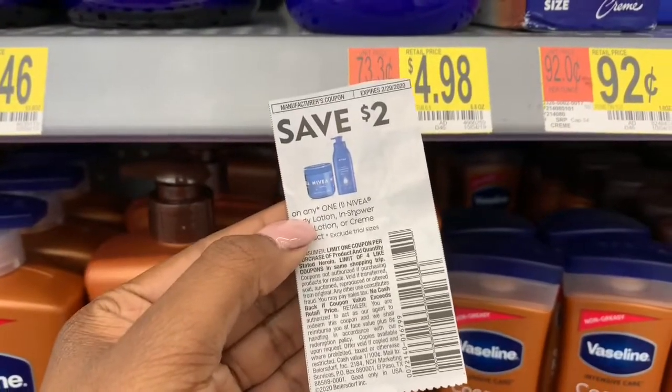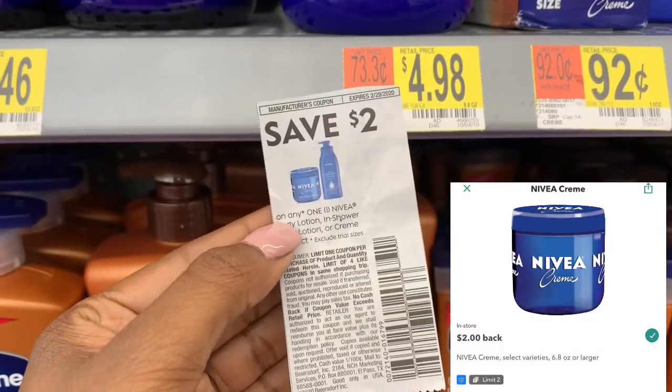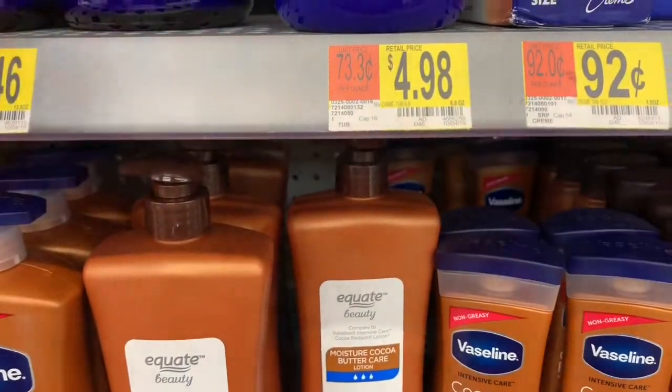Then this Nivea cream, which is $4.98 — you can also use this $2.00 off coupon, which will bring it down to just $2.98, but ibotta is giving you $2.00, making it 98 cents.